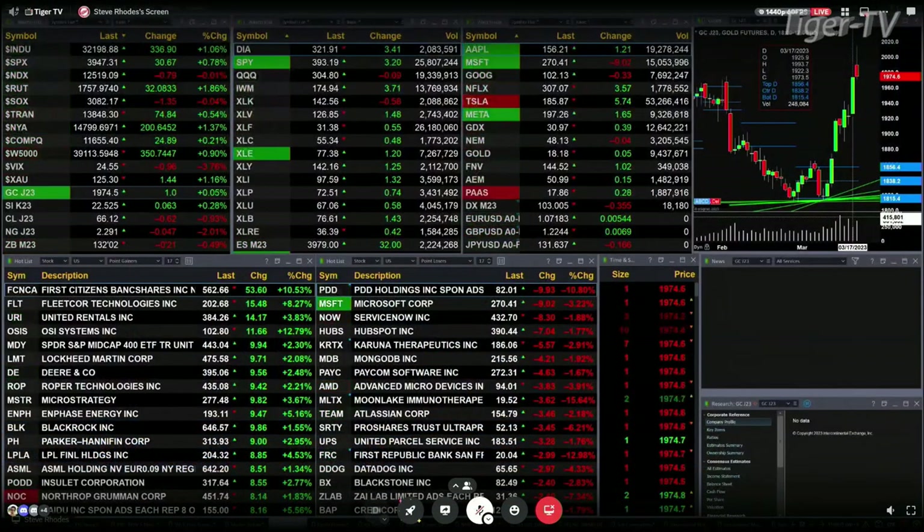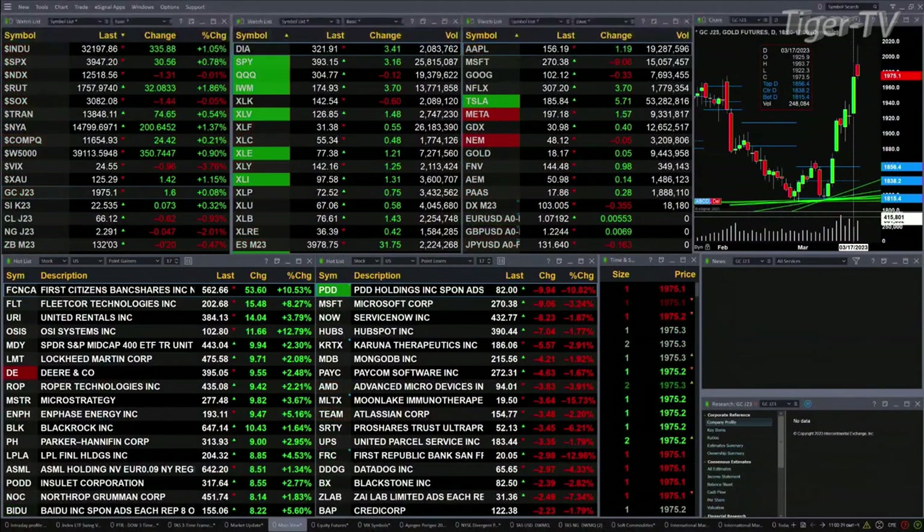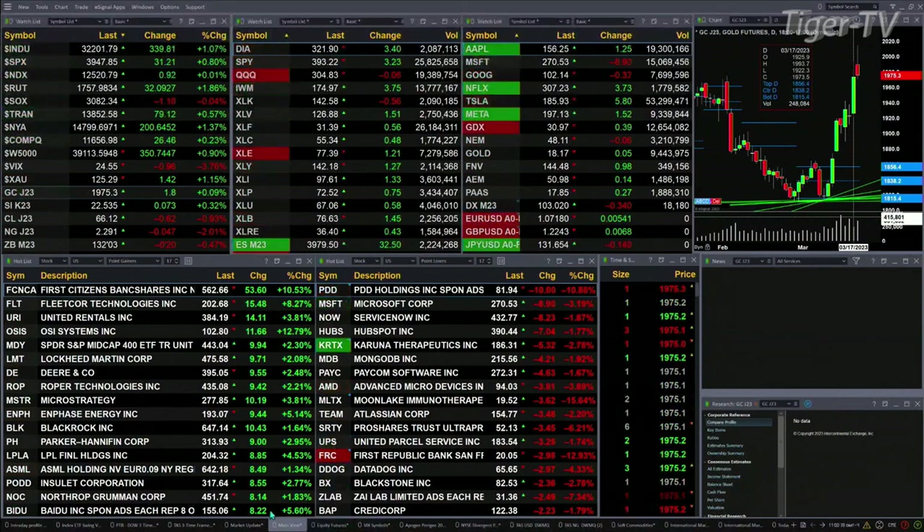Gold's trading up a buck. Silver's up six pennies. Light sweet crude is up 62 cents. Natural gas down 4 cents. The 30-year Treasury trading out at 132.03. Let's try to figure out what all that means by taking a look at that nine-panel market update chart.